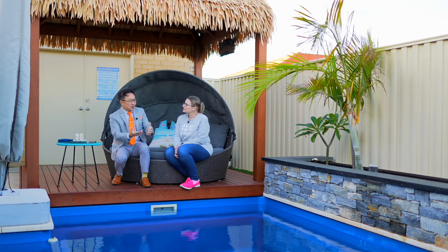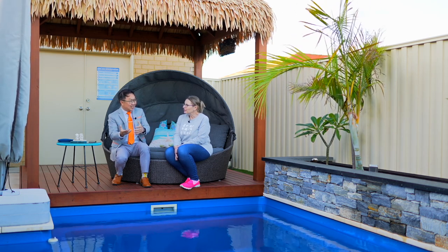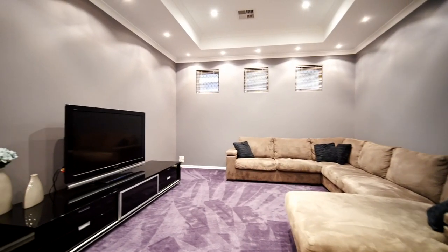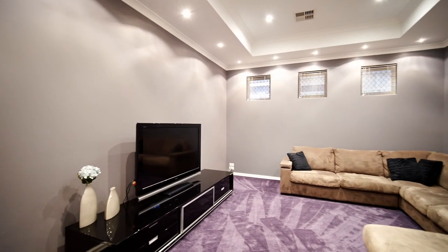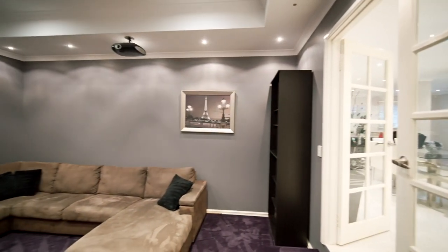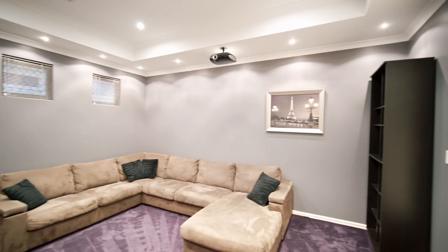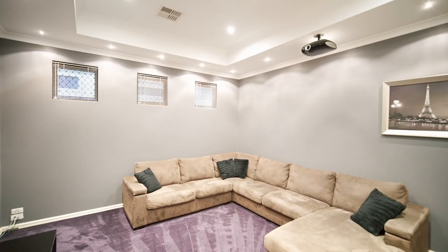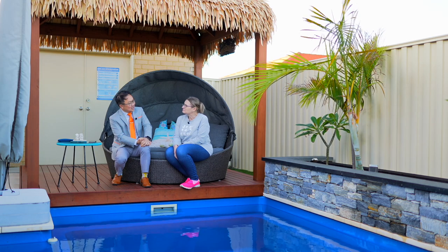And the other thing you told me about is the theater room. Would you like to elaborate on that? Just the theater room — it's great for whoever wants to use it, the kids, or me and Jo just going in there for the weekend movies, Friday and Saturday night watching movies. Fantastic.